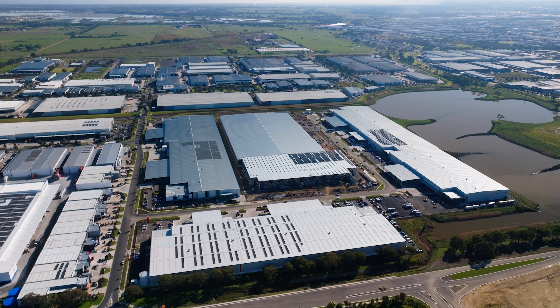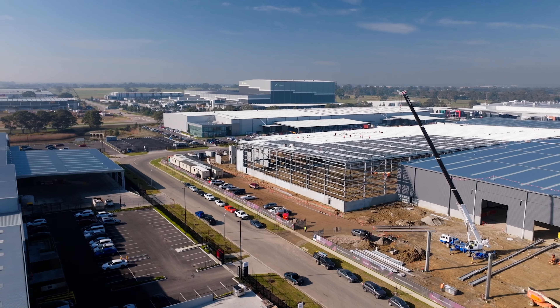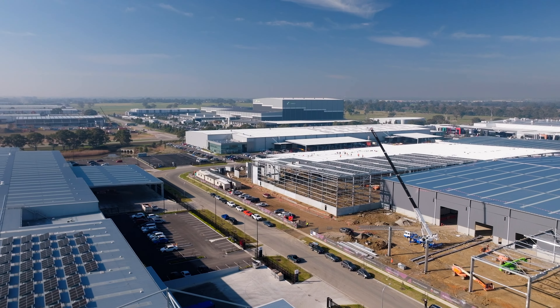Regarding estate infrastructure, internal roads are fully constructed and operational. The final practical completion of the estate is anticipated in 2025.